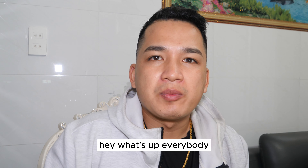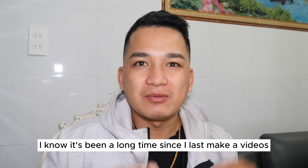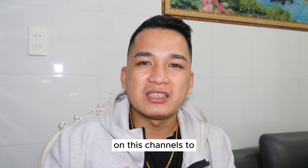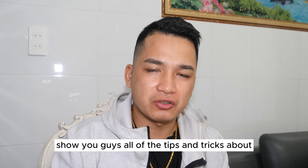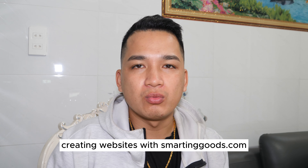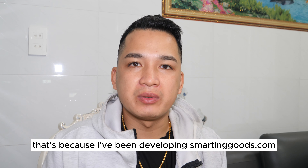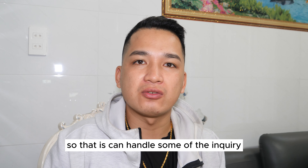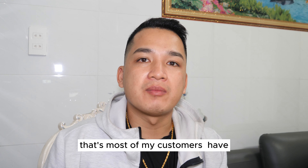Hey, what's up everybody! Welcome back with another video. I know it's been a long time since I last made a video on this channel to show you guys the tips and tricks about creating websites with smartandgood.com. That's because I've been developing smartandgood.com so that it can handle some of the inquiries that most of my customers have.